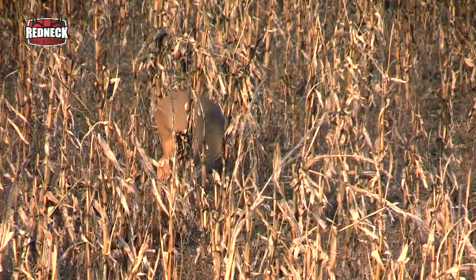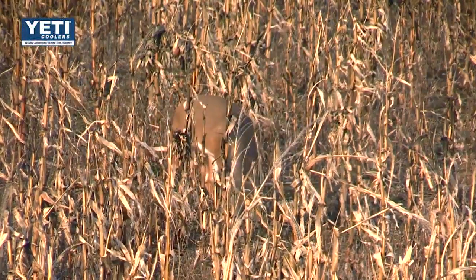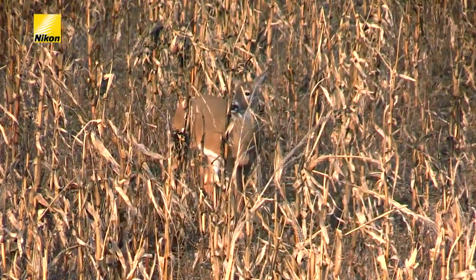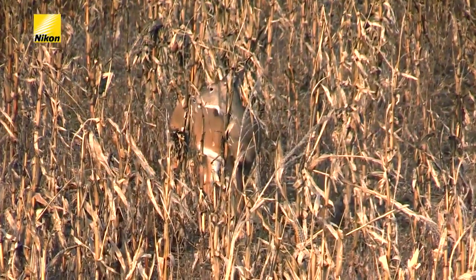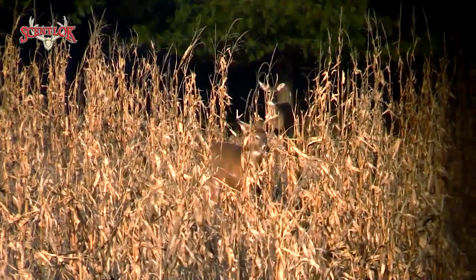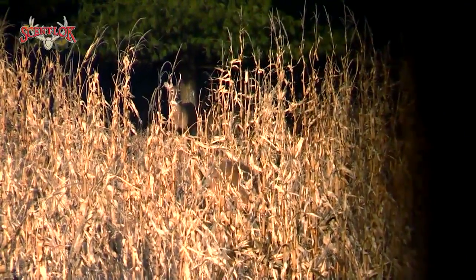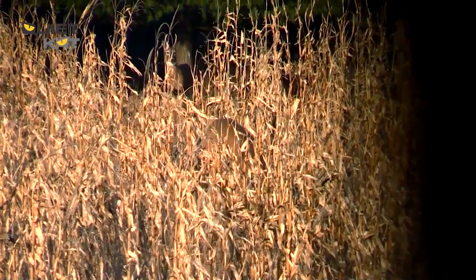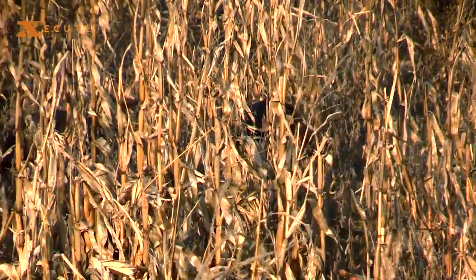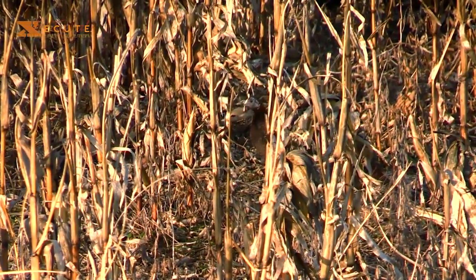We're sitting over a bunch of standing beans and corn, primarily beans — there's a lot of stalks out here but the primary food is the beans underneath. Today's the coldest day of December we've had; with windchill I think it's around two or three degrees. I would expect these deer to be hitting these beans. Last night I sat on a food plot not too far from here and saw quite a few deer, just nothing mature. So I'm hoping the move over this plot will make the difference. We've got both weapons, so hopefully we'll at least get a shot at something.